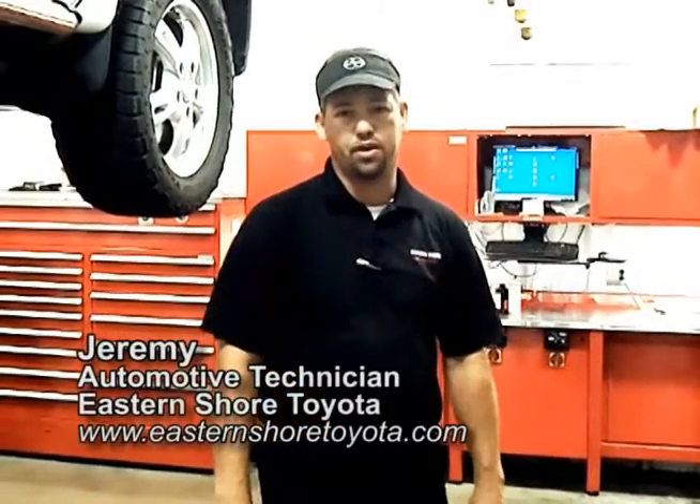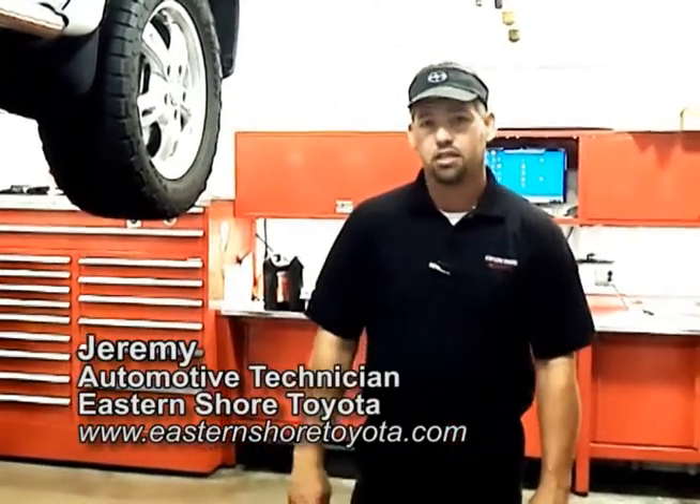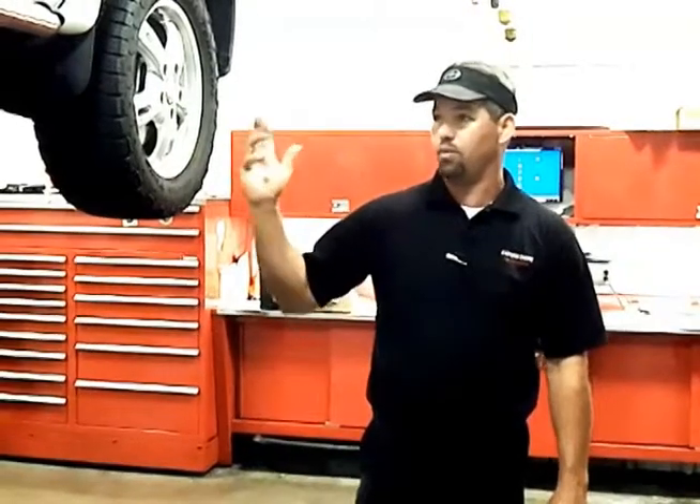Hello, I'm Jeremy with Eastern Shore Toyota. I'm a service technician. A typical day in the automotive world includes diagnosing and fixing customers' vehicles. We may have situations where we bring trucks or cars, put them on lifts, and get underneath for customers to view or to diagnose vehicles.